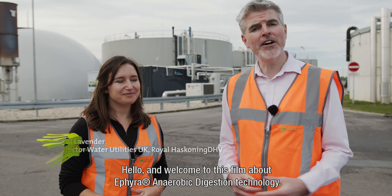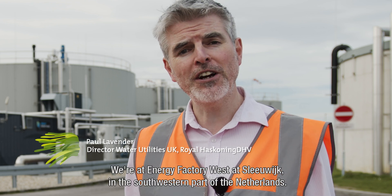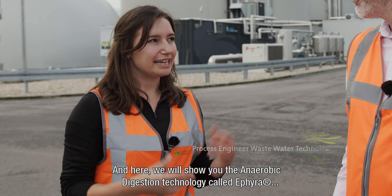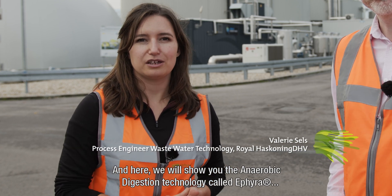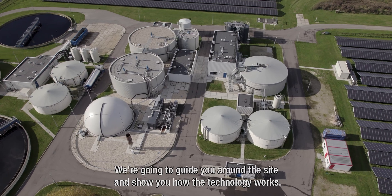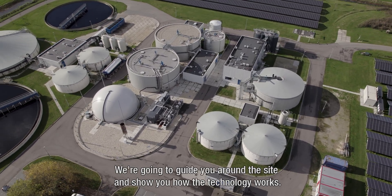Hello and welcome to this film about ETHIERA anaerobic digestion technology. We're here at Energy Factory West at Sleivijk in the southwestern part of the Netherlands, where we will show you the anaerobic digestion technology called ETHIERA, where sludge is converted into renewable biogas. We're going to guide you around the site and show you how the technology works.